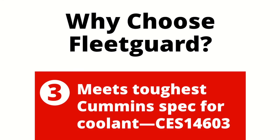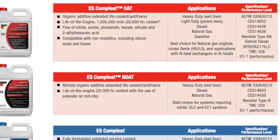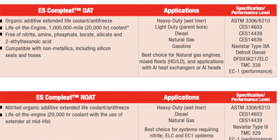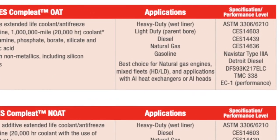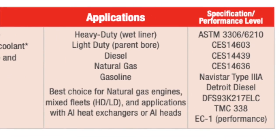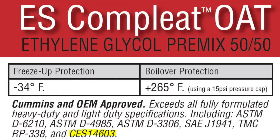Every major engine manufacturer will have their own specification for coolant, because different engines are made with different materials and operate at different temperatures. We're shooting for maximum compatibility. For instance, Cummins has several coolant specifications for their engines, the toughest of which is the Cummins Engineering Standard, or CES 14603.